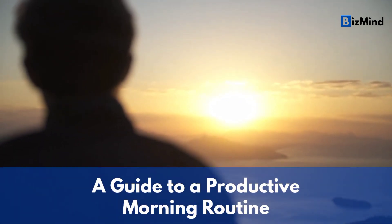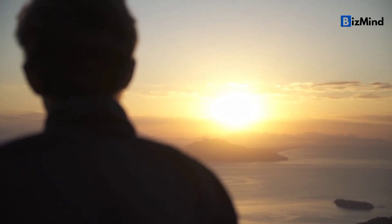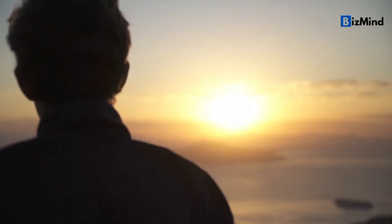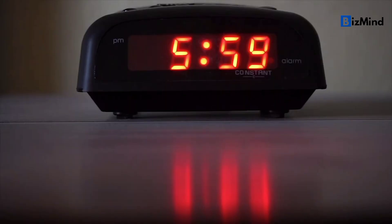Welcome to our channel BizMind. Wake up and seize the day — a guide to a productive morning routine. In our newest video, we'll talk about how important it is to have a productive morning routine and give you some tips to help you get up and start the day.